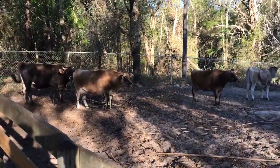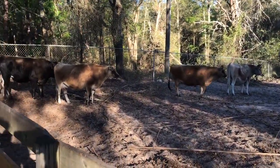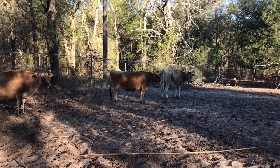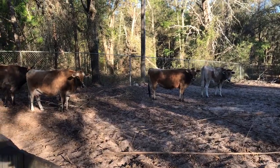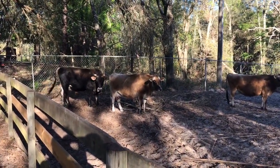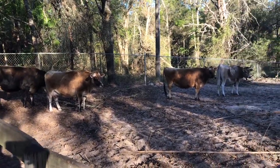So there's all four of the big ones. The first three were my originals. So those are the ones we got super skinny. And then the bull we got because we needed a bull, because I wanted to just knock them up naturally.